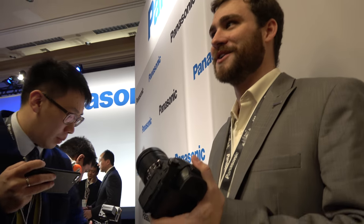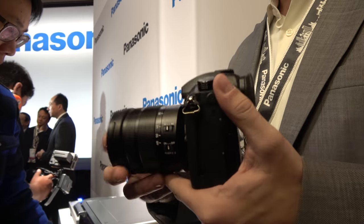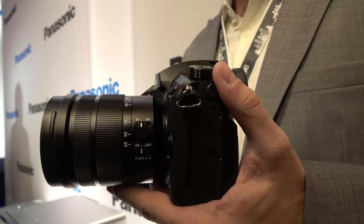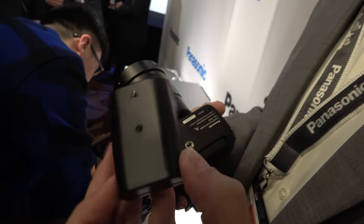For stills shooters: we implemented a much more advanced minimum shutter speed and auto ISO implementation. You now have a lot of control for aperture priority and things like that. We kept the battery the same — same battery as the GH4.